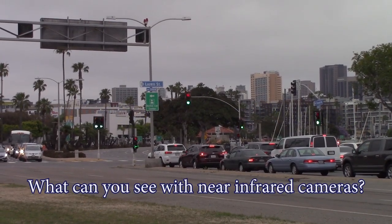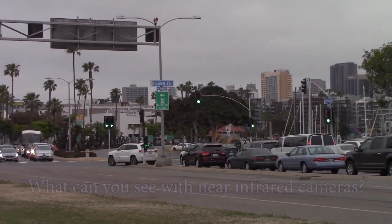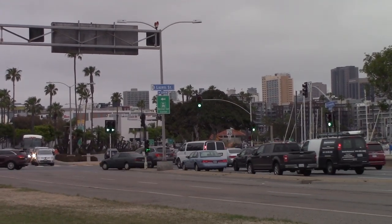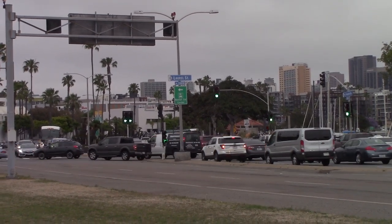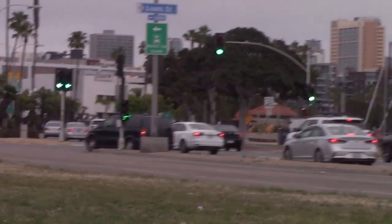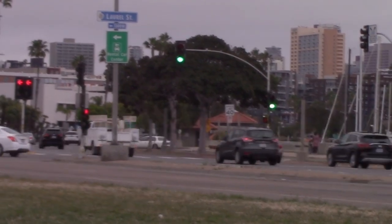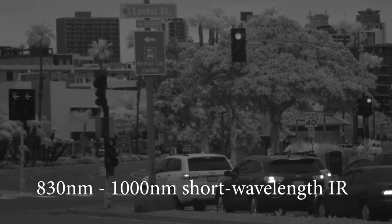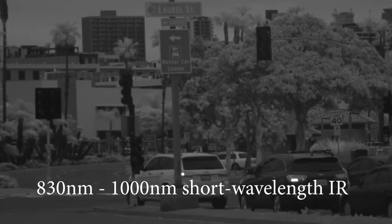Traffic control signals are one type of lighting where we can observe the differences between incandescent and LED lighting. Among the traffic signals in this fairly ordinary intersection, both LED and incandescent lights are in use. Can you tell which is which just by looking at them? How about we look at the same scene in near-infrared, using a short-wavelength infrared camera? Does what we see now help in spotting some important differences?